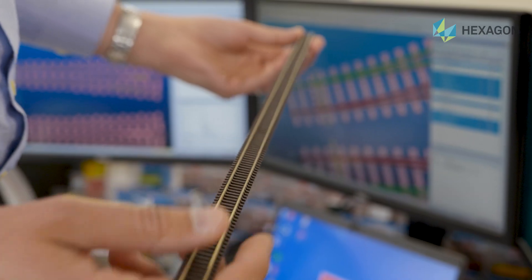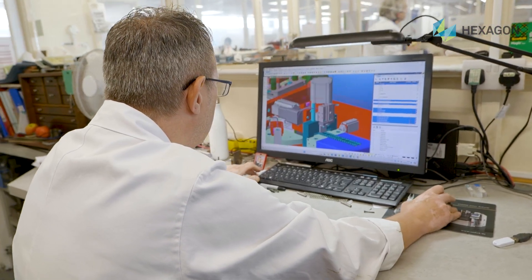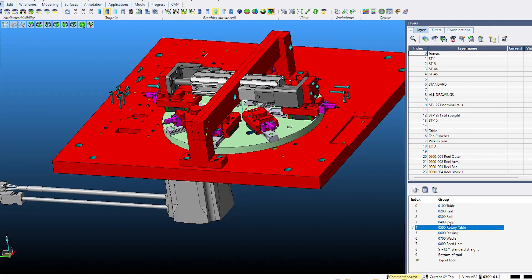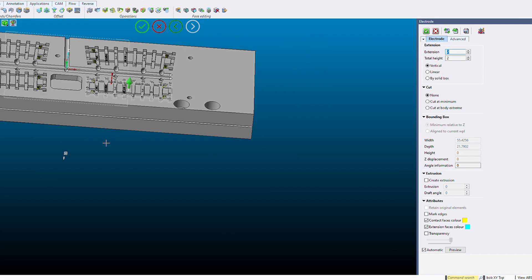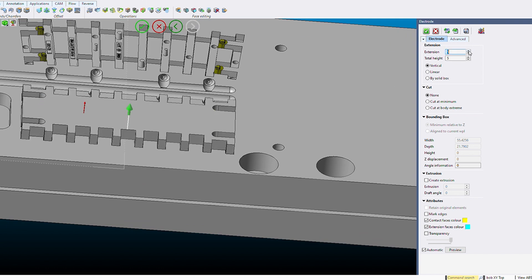Visi has always been very good for us due to the fact it focuses on just what you need to do the job, whereas some other software that we had before caused issues due to the high tolerancing of our components and the very deep nature of the machining processes we have to undertake to achieve the geometry required in a tool.